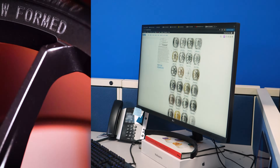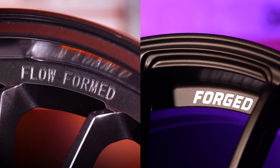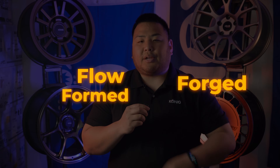Are you shopping for wheels and you're torn between a Floform wheel and a Forge wheel? What's the difference, and is a Forge wheel always the best option for you? In this video, we're going to provide an overview on what Floform and Forge wheels are and help you understand their differences. I'm Rich from Koenig — let's get into it.